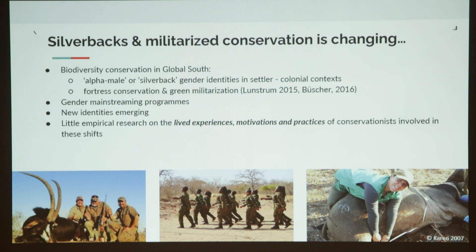Biodiversity conservation in the global south has in the past been a very alpha male, silverback-dominated arena. It's also been very dominated by settler colonial contexts and ideas, such as fortress conservation and green militarization. There have been a lot of gender mainstreaming programs, and we're seeing the emergence of new identities. The traditional silverbacks are now working alongside, for example, the Black Mambas, which is an all-female anti-poaching unit in the Lowveld. So how do people experience that? That's what we're really interested in.